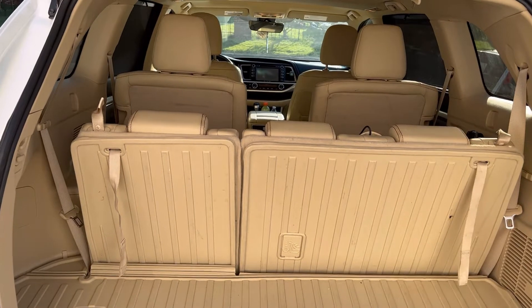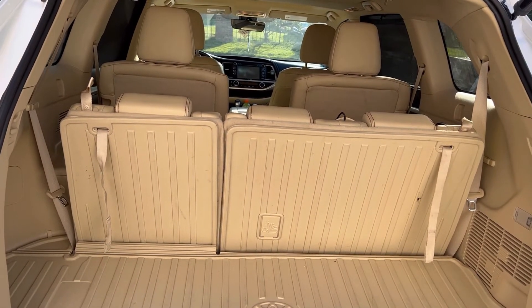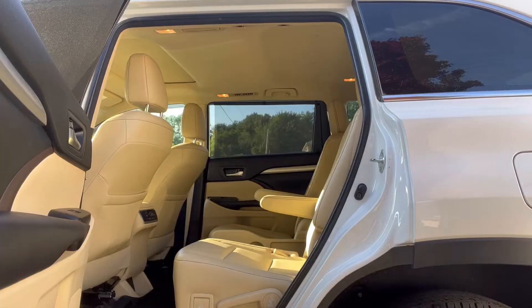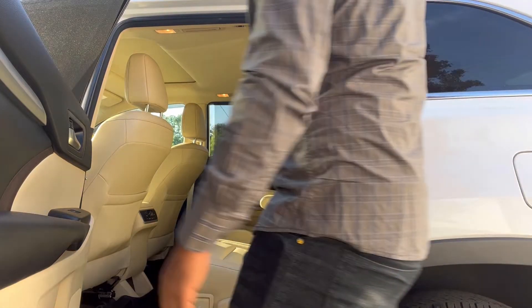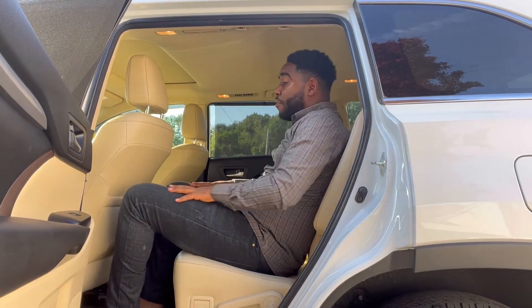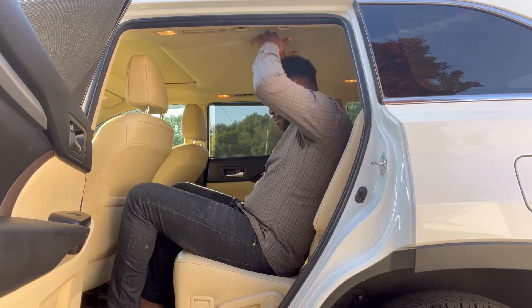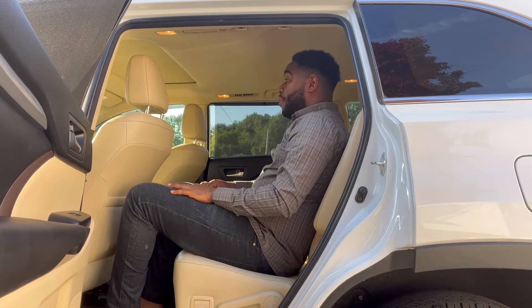Moving over to the middle row seats — I'm 5'10" in height and I'm seated pretty comfortably. I have enough leg room and headspace, and I'm comfortable back here.